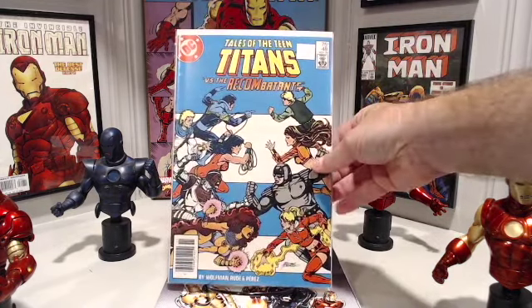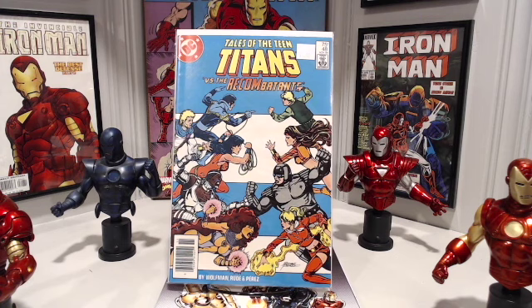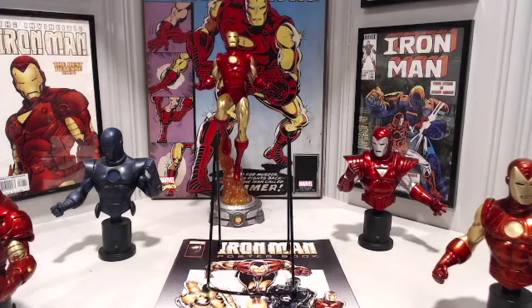Tales of the Teen Titans number 48. Right here we have some Marv Wolfman and George Perez greatness. This comic was released in 1984, what I would consider the height of me reading and buying comics. However, this is the first time I have ever owned this comic, because one of my friends collected Teen Titans and all I had to do was read his issues. This is the first appearance of the Recombatants.